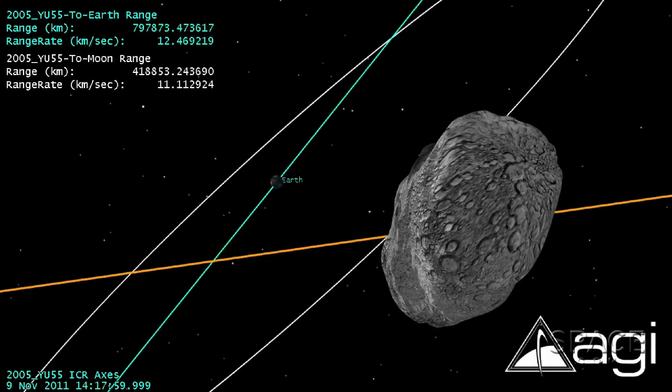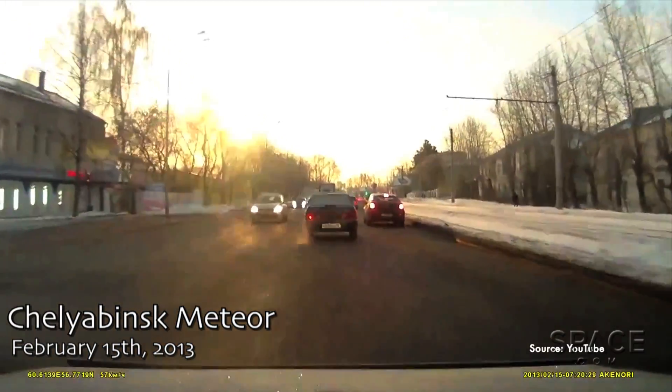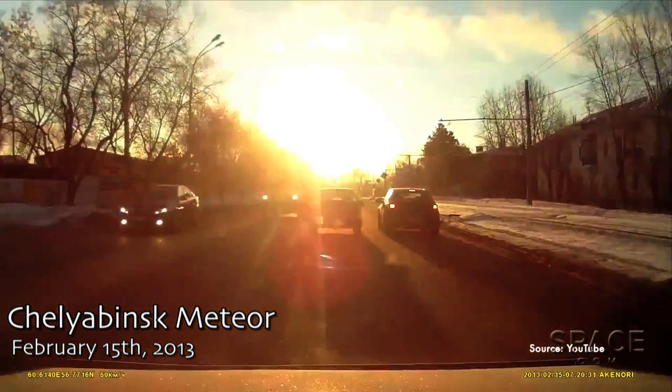The larger, most threatening asteroids have been categorized, but it's the smaller ones that appear out of nowhere that we're really concerned about.